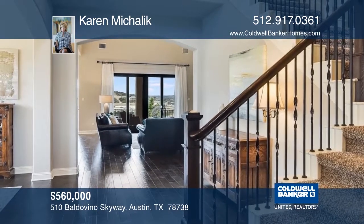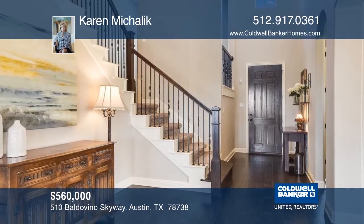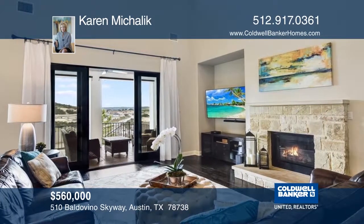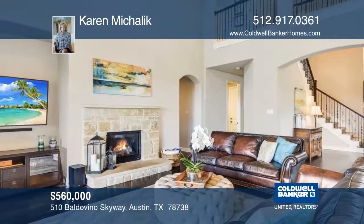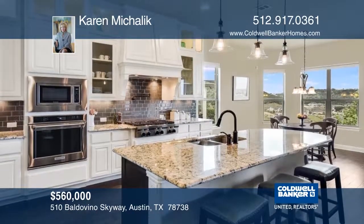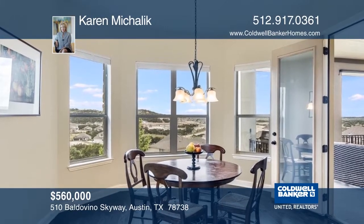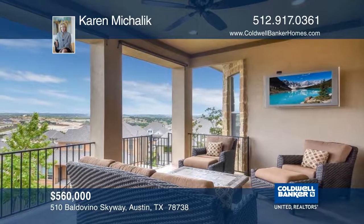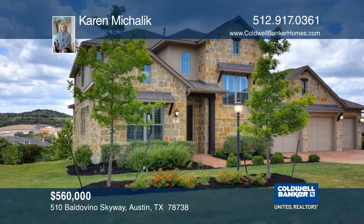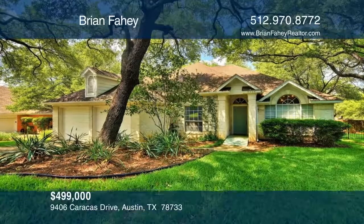Positioned on a generous lot with panoramic views, this beautiful family home is approximately two and a half years young. Enter into the two-story foyer anchored by wood floors and an elegant staircase. Enjoy hill country views through the open living room and kitchen. This spacious and open floor plan is perfect for entertaining friends and family. Surrounded by bay windows, the breakfast area overlooks the beautiful hill country and opens to the outside oversized patio. Make this home yours with Karen Michelic.